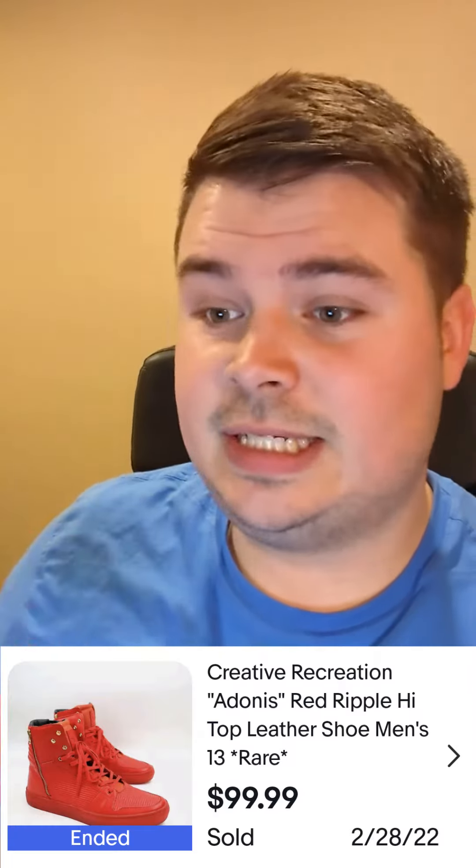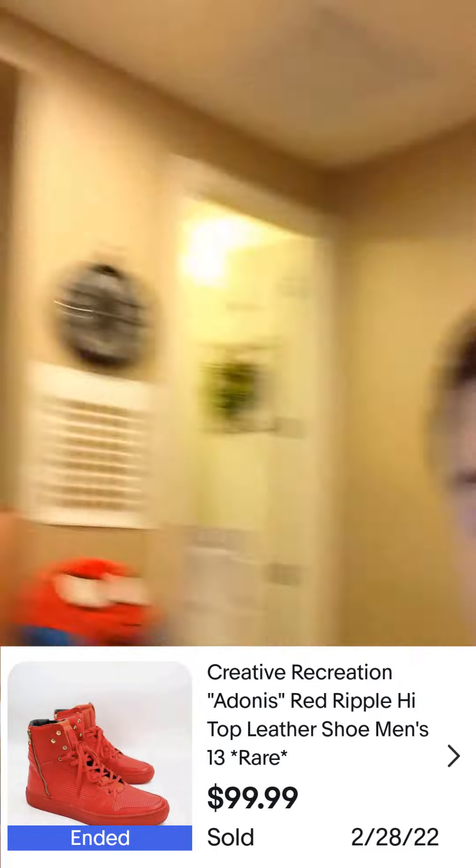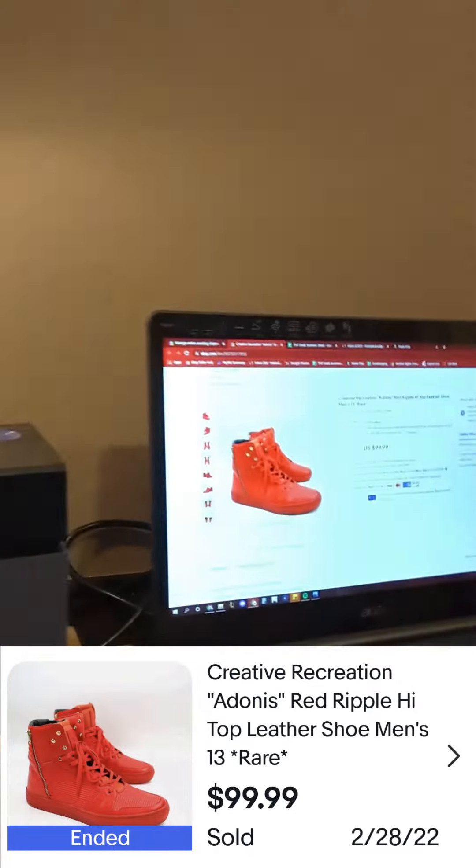I was able to pick these up for just about $3 — they were priced at $6 and for Black Friday at Salvation Army they were 50% off. So I got them for $3, and today they sold for $99.99 plus $12 shipping. I've got the listing right there where they sold.